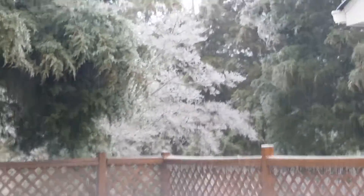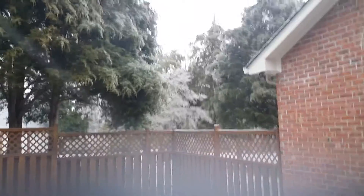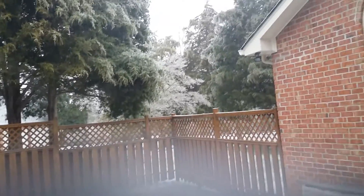That tree right there is not supposed to be white — that's supposed to be green. It's completely covered. This has been a snow-filled day.